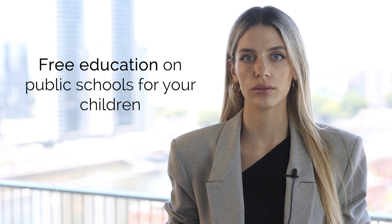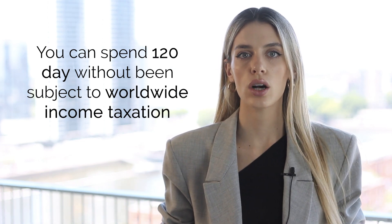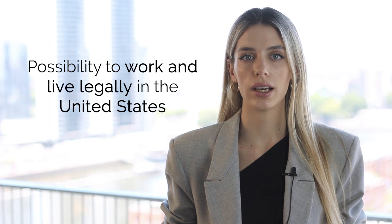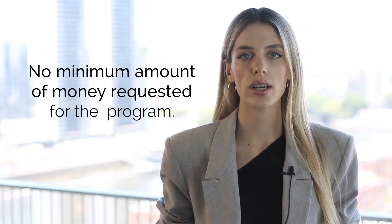If you are still interested in the program, you may be intrigued to find out what the benefits are in the long term and what the E2 visa can offer you. Such advantages include: free education at public schools for your children; the opportunity to work anywhere in the United States; the ability to spend 120 days without being subject to worldwide income tax; visa-free access to 186 countries; the possibility to work and live legally in the United States; and no minimum amount of money required for the program.